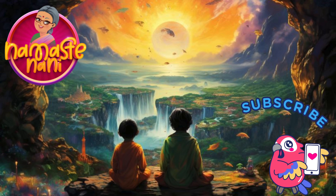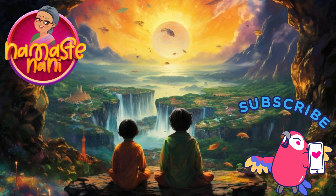Bye-bye kids. To hear more beautiful tales of culture, subscribe to our channel. Namaste Nani.